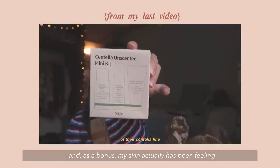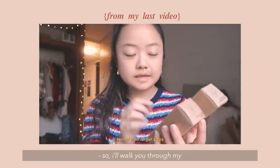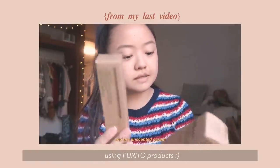And as a bonus, my skin actually has been feeling a lot healthier and clearer these past few weeks. So I'll walk you through my chill, self-care, skincare routine using Purito's products.